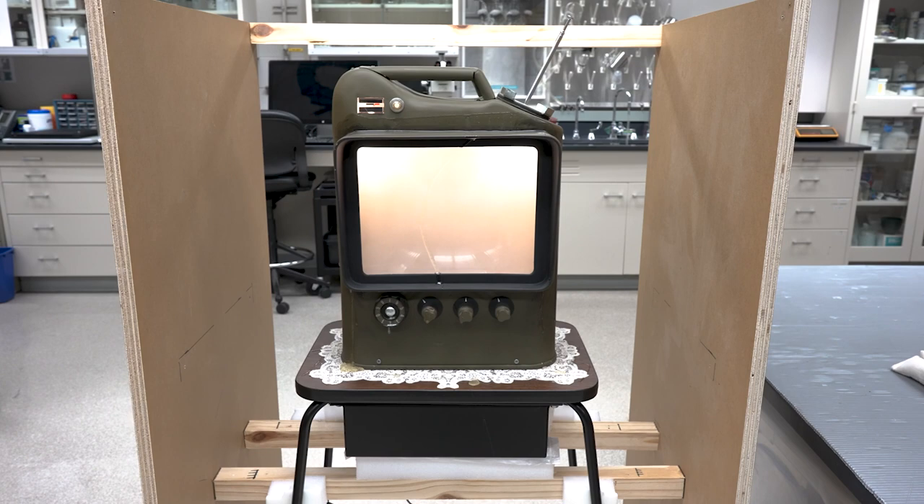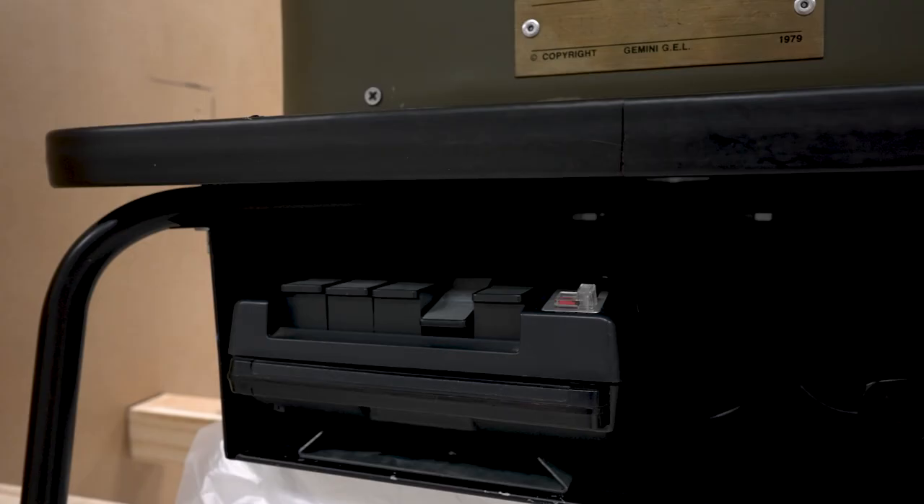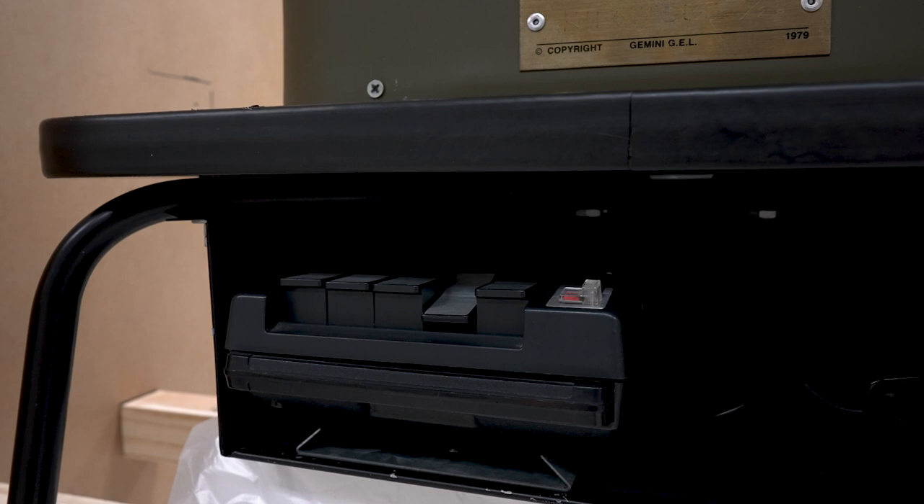Although not a working television, it is made to look operational with the screen being illuminated by internal lighting elements and the sound of broadcast programs playing through a cassette player mounted inside of the table.